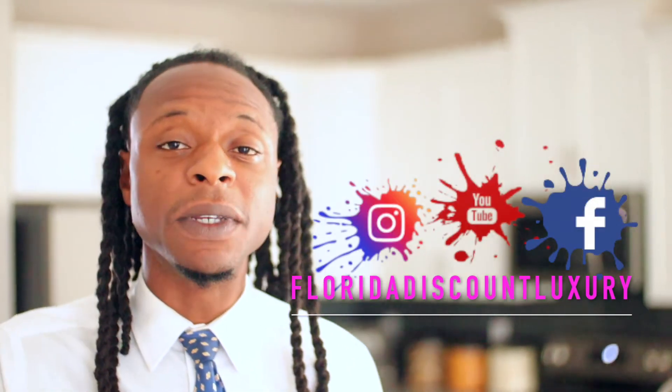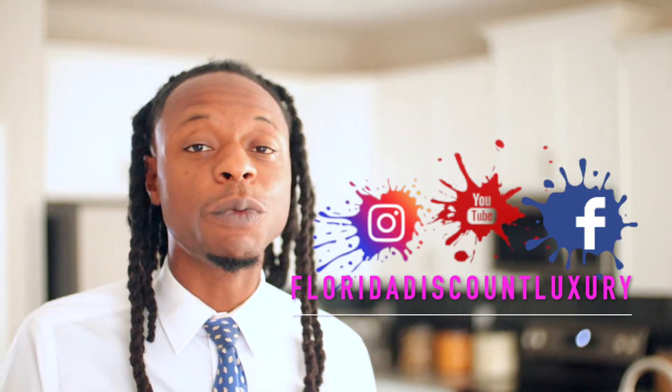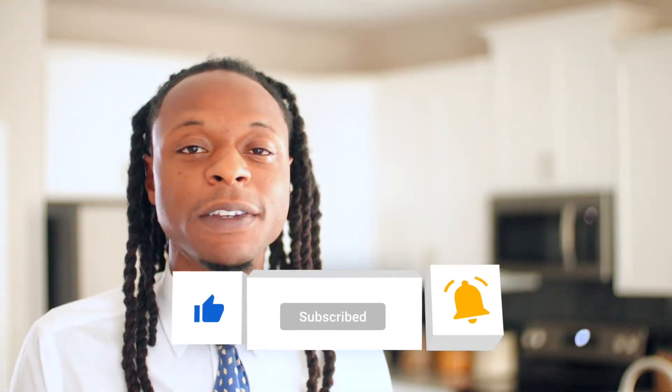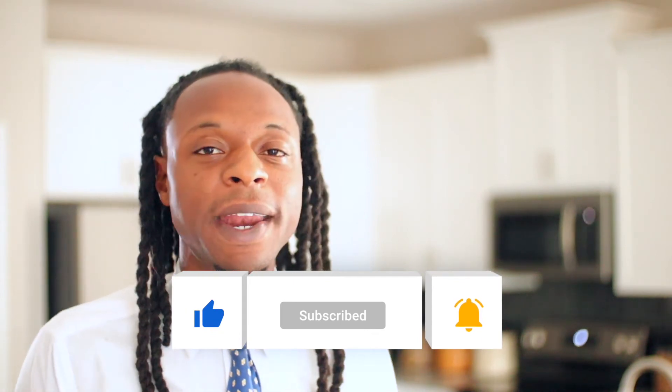For the best experience with CMAs to determine accurate home values, contact a professional realtor like myself — my contact information is below. If you got any value out of this video, please like, share, leave a comment, and we'll see you on the next one.